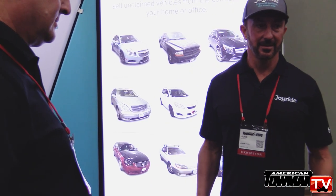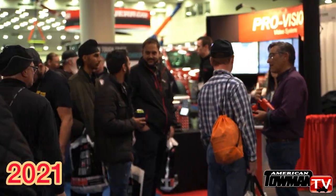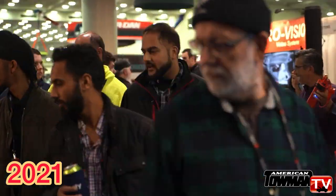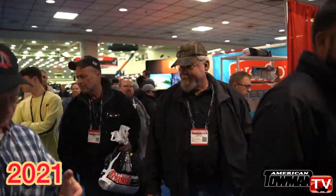We're super excited to be here. Joyride's opportunity is basically to create a digital marketplace and actually help sellers of impound vehicles, unclaimed vehicles, and abandoned vehicles get higher value for their assets. Joyride decided to come to the show because it's the biggest show in the world. We've seen tons of foot traffic, tons of interested towers, and really great personalities — especially on the East Coast.